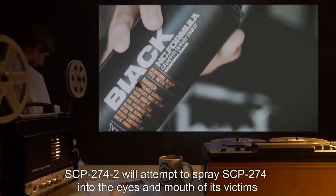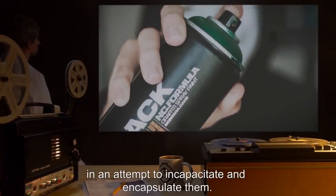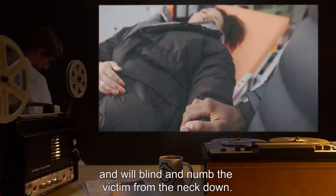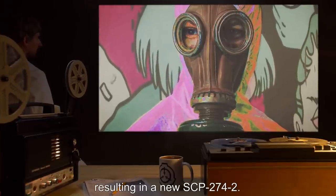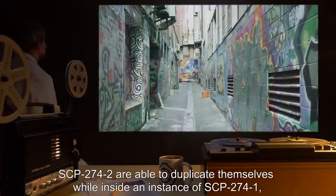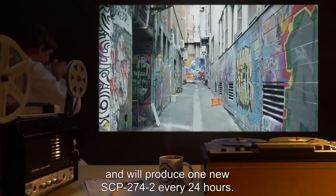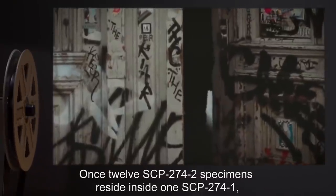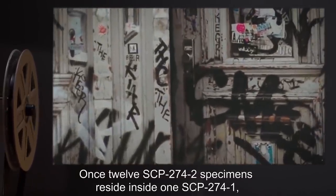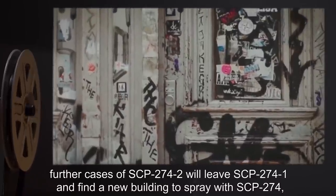SCP-274-2 will attempt to spray SCP-274 into the eyes and mouth of its victims in an attempt to incapacitate and encapsulate them. This method of attack has shown to be very painful and will blind and numb the victim from the neck down. Once tagged, the victim is placed into a gastrovascular cavity, resulting in a new SCP-274-2. SCP-274-2 are able to duplicate themselves while inside an instance of SCP-274-1 and will produce one new SCP-274-2 every 24 hours. Once 12 SCP-274-2 specimens reside inside one SCP-274-1, further cases of SCP-274-2 will leave SCP-274-1 and find a new building to spray with SCP-274 while avoiding any people they may encounter.